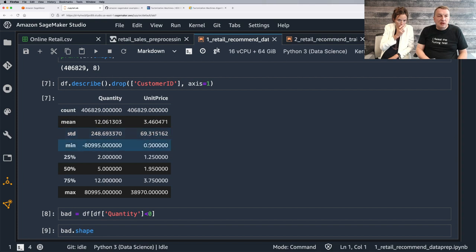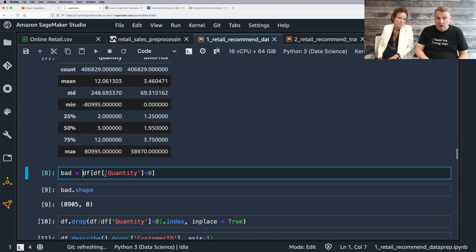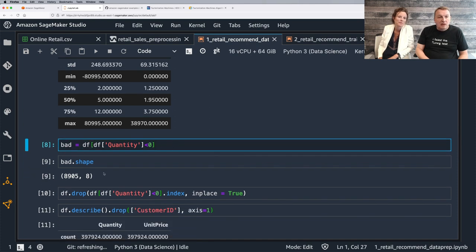Some products have a zero unit price — those could be freebies or just bad data. We'll assume some stuff is free but in real life we'd look into this more carefully. Now, negative quantities — something is wrong there. So we're going to find all rows with negative quantities — there are about 9,000 of them — and drop them. After dropping, the minimum quantity is one, which makes sense.